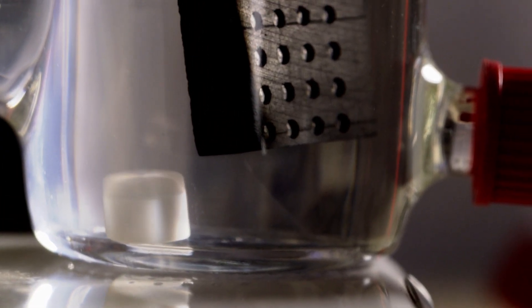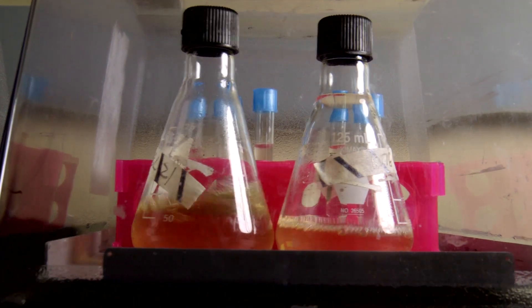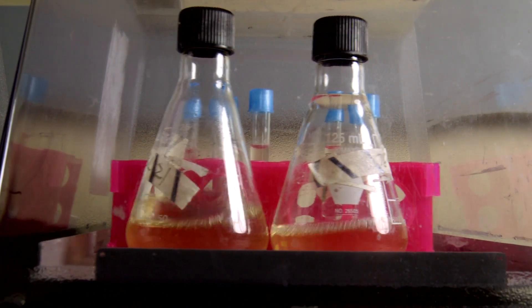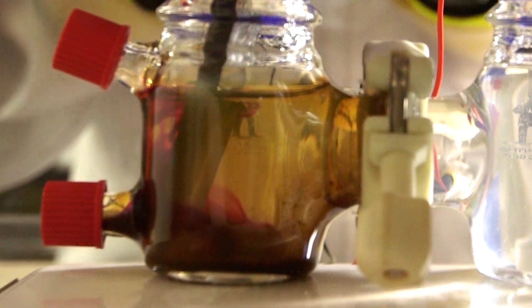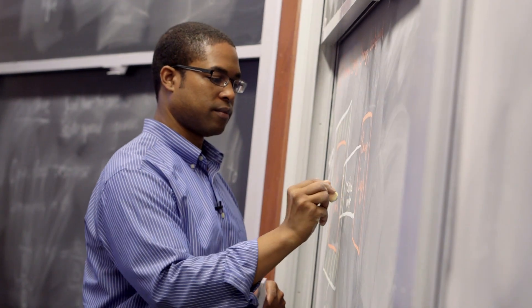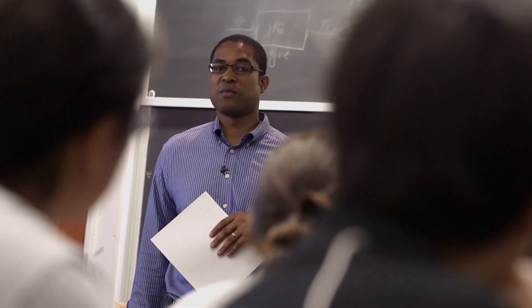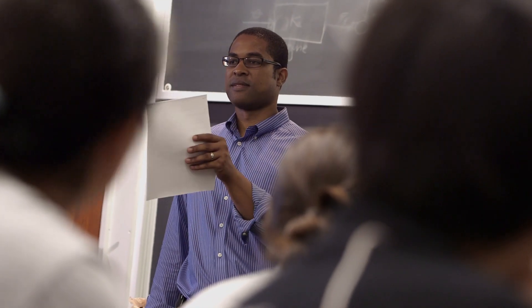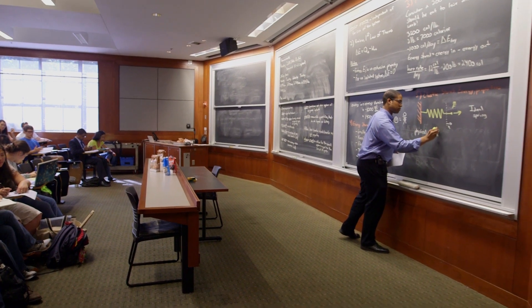That potential is almost like a fingerprint. We find that even within the same species of bacteria, different strains will accumulate at different potentials near that small constriction. One unique thing about our form of dielectrophoresis is it allows us to explore surface properties within minutes, which in many cases is directly related to their pathogenicity.